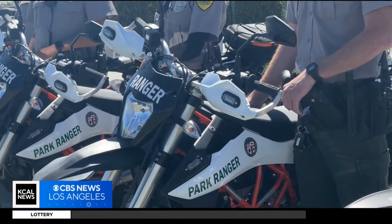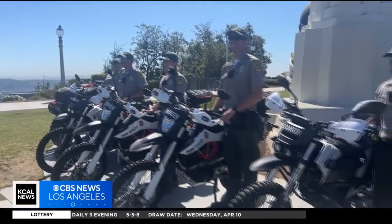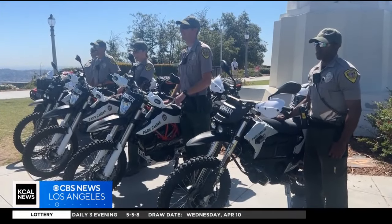Five bikes have been added to the park ranger fleet, an effort years in the making. The motorcycle specifically will help us get to places quickly and get resources that we need on scene more rapidly in a safe environment.